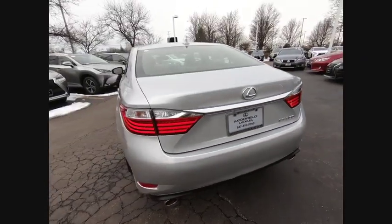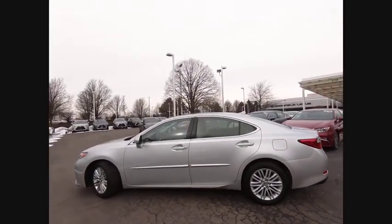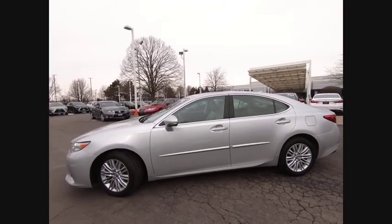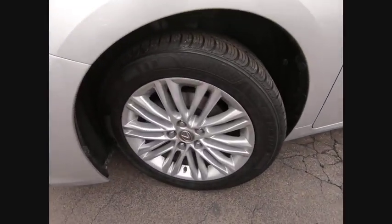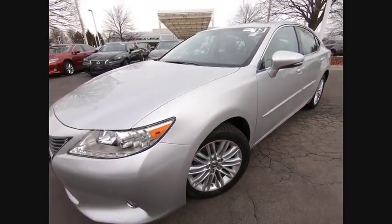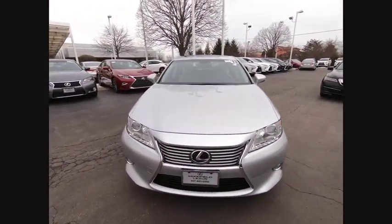This vehicle has less than 55,000 miles. Here are some of this vehicle's great options: traction control, stability control, fog lights, power brakes, braking assist, airbags, front knee airbag, cruise control, multi-function display, child safety locks, power door locks.